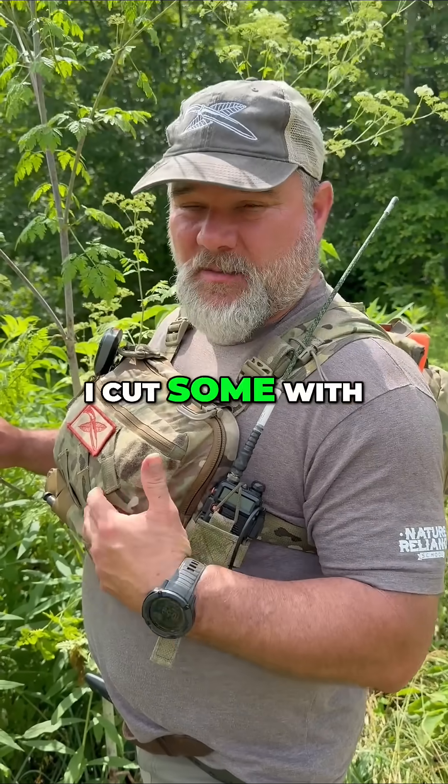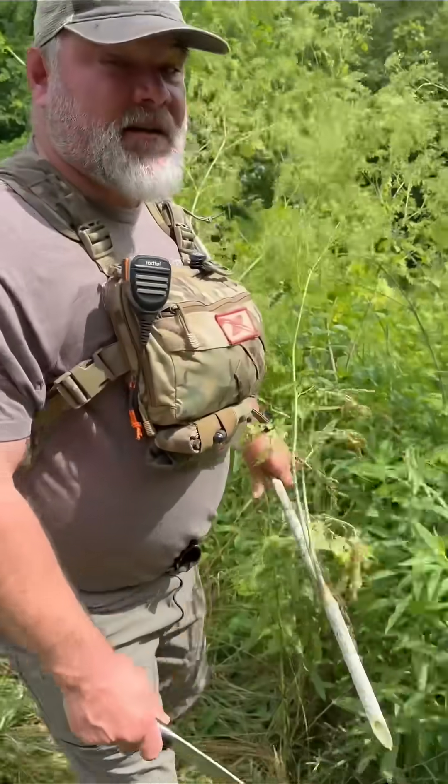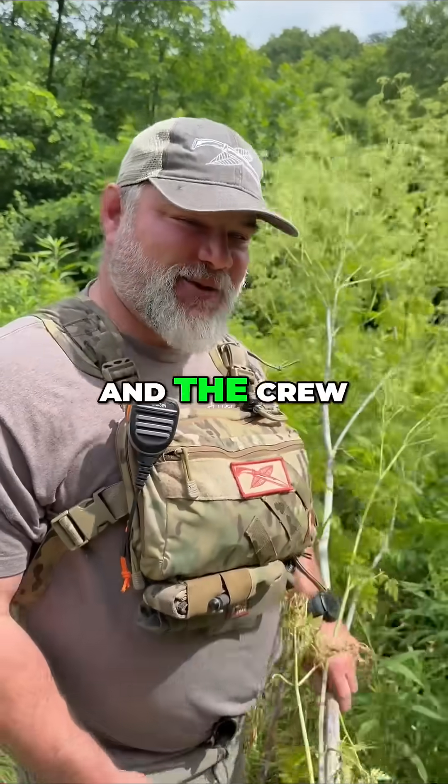Be aware I cut some with my knife — I'm going to clean my knife and my knife sheath before the day's up. Come get wild with me, Craig Cottle, and the crew at Nature Alliance.